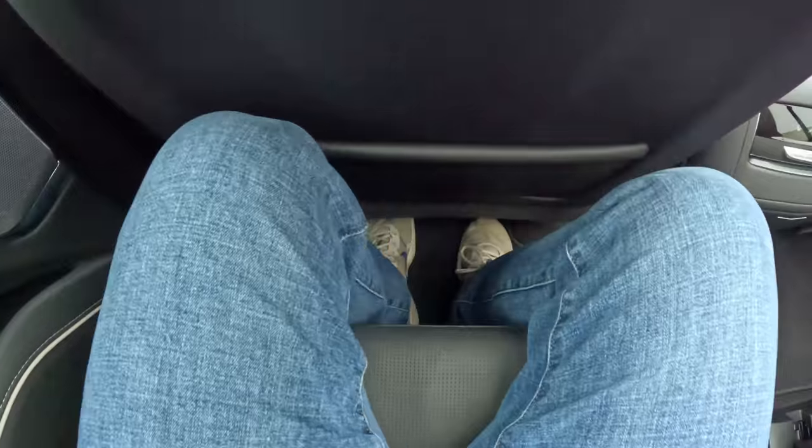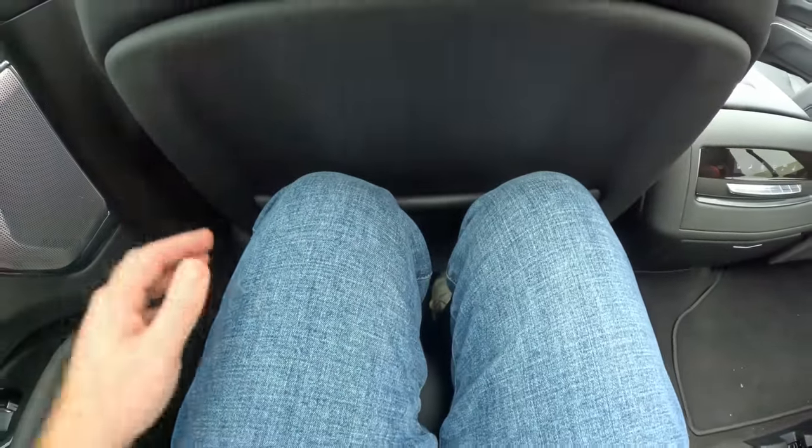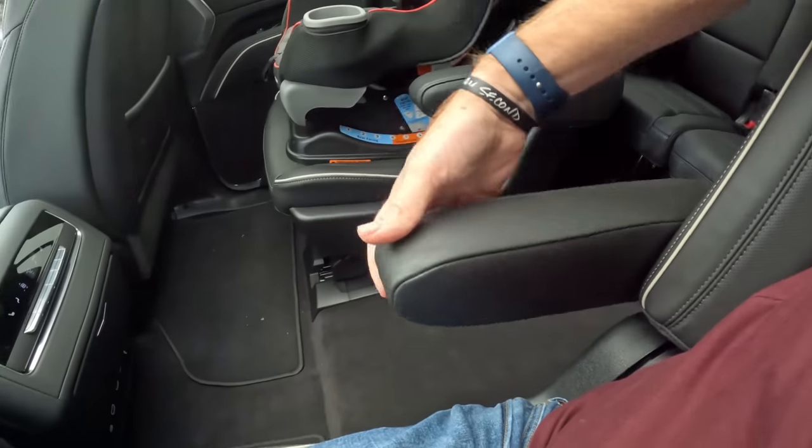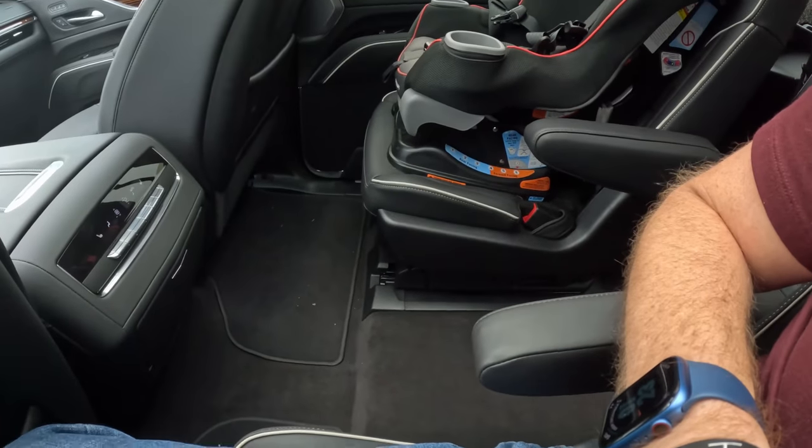The second-row seat has a sliding function — even sitting behind myself at 5'10" I can slide it all the way forward and still have plenty of room. There's an armrest that goes up and down. I'm 5'10" and I've got more than enough headroom even with the sunroof. I can recline a fairly good amount and get very comfortable, with a great view out that panoramic roof.